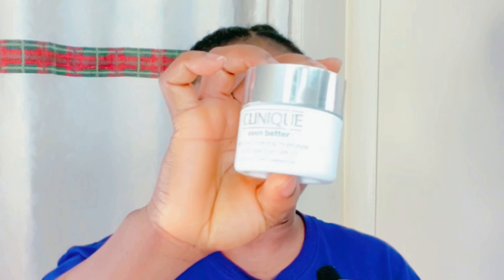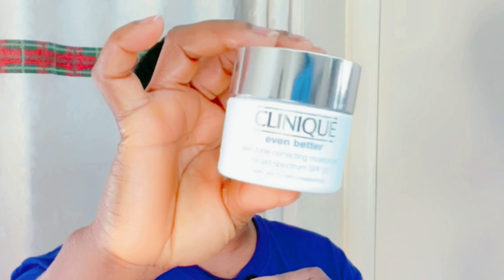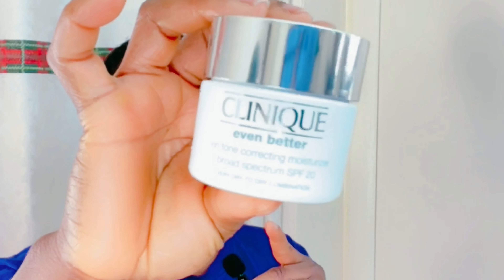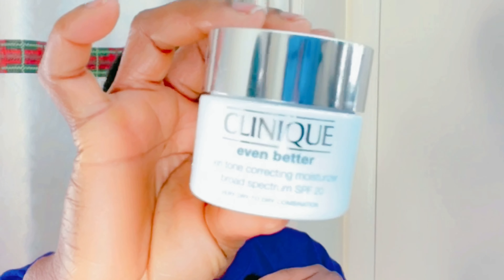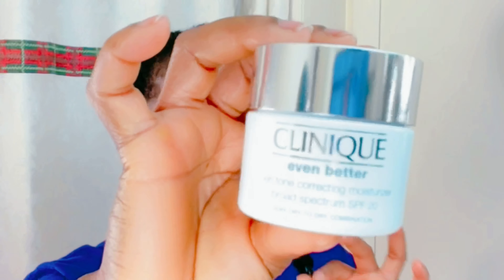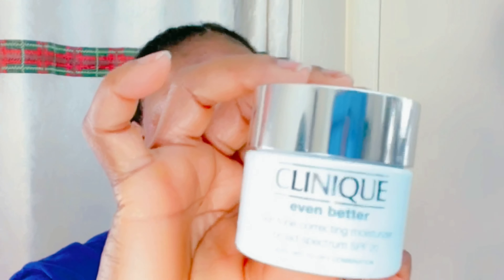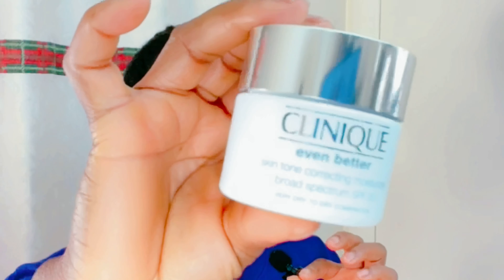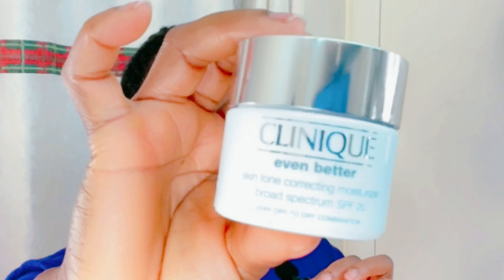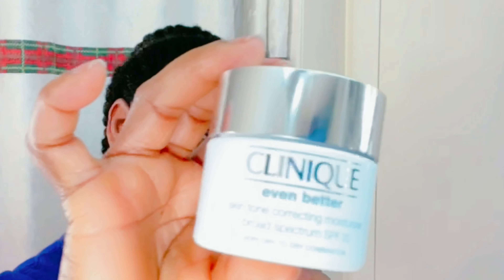I have a new product to add to my skincare regimen — it's from Clinique. It's called Even Better, to correct dark spots and other skin concerns. It's a moisturizer with SPF 20. It's almost summertime, so I need something that will protect my skin. My first time using this, I really loved it — you guys should give it a try.